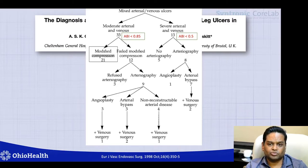If patients had normal ABIs, they received standard compression therapy for the management of venous ulcerations. If they had severe ABIs, they treated the arterial disease — contemporary to that time — with angiography and angioplasty or bypass surgery. Anyone with ABIs in between, 0.85 or less, received modified compression therapy. If they failed modified compression therapy, they underwent angiography with angioplasty or arterial bypass surgery as required.